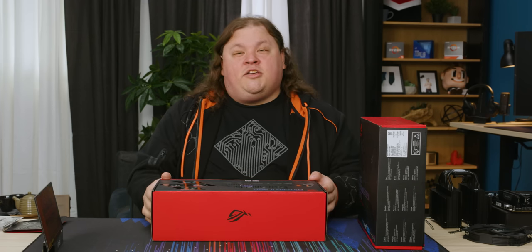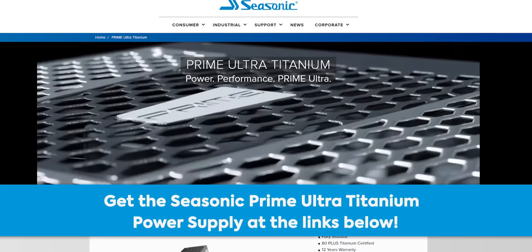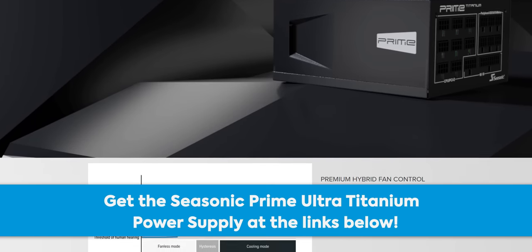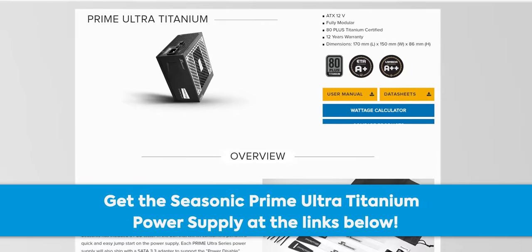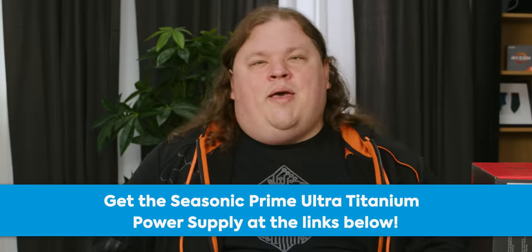It's a 360mm radiator with 120mm fans and it's got a six-year warranty, which is half of what our sponsor Seasonic can offer. Seasonic's Prime Ultra Titanium PC power supplies feature ultra-high efficiency with their 80 Plus Titanium rating. They're fully modular and feature hybrid fan control with fluid dynamic bearing fans, up to 50,000 hour life expectancy, and a 12-year warranty. Check them out at the link below.